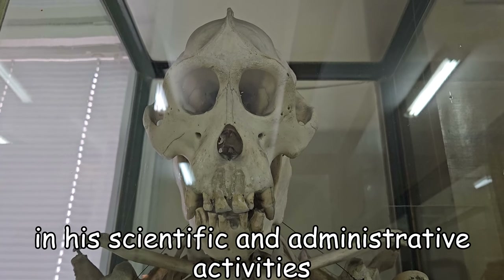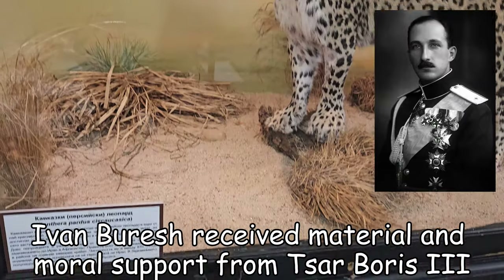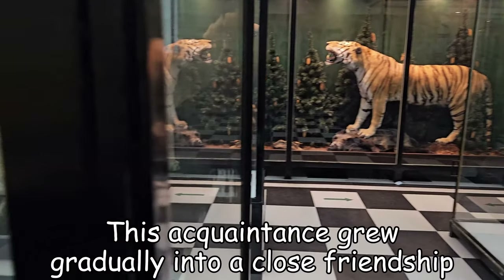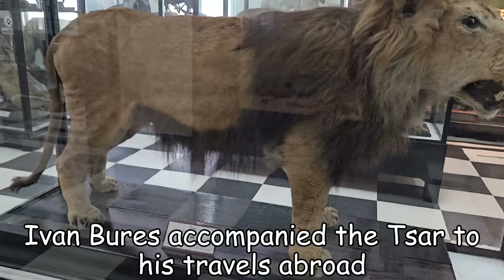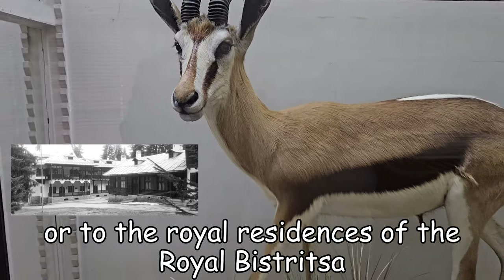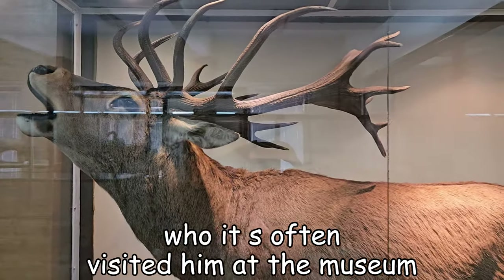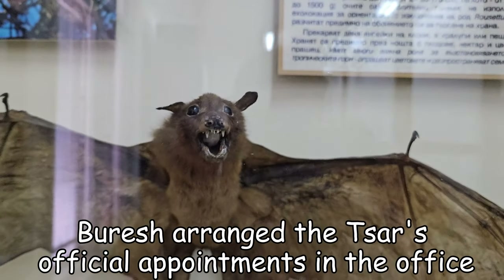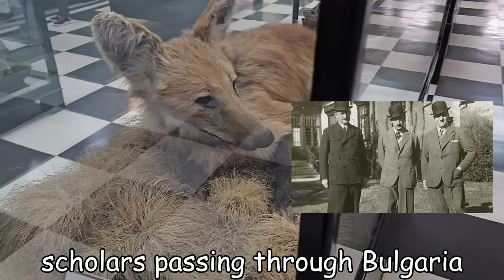In his scientific and administrative activities, Ivan Buresh received material and moral support from Tsar Boris III. It is said that the two had known each other since their student years. This acquaintance grew gradually into a close friendship. Ivan Buresh accompanied the Tsar on his travels abroad or to the royal residence at Bistritsa. He became one of the trusted men of the Bulgarian Tsar, who often visited him in the museum. Buresh arranged the Tsar's official appointments in the museum office with various professors, men of science and foreign scholars passing through Bulgaria.